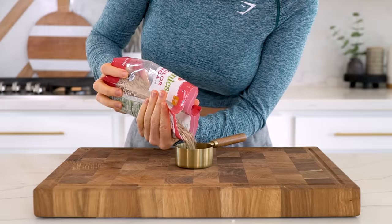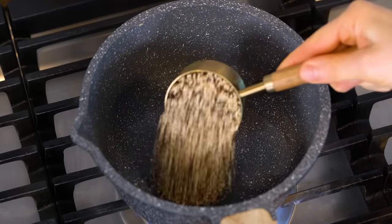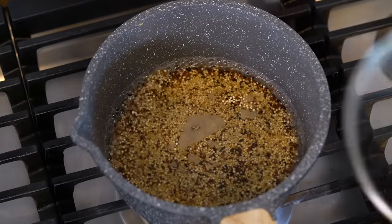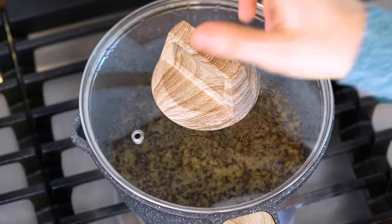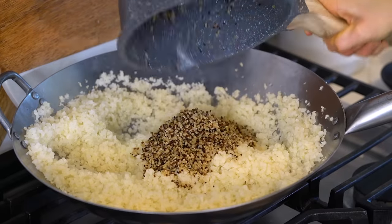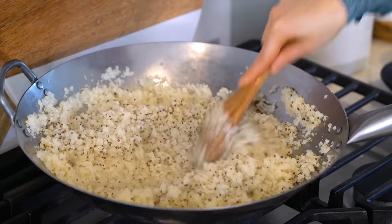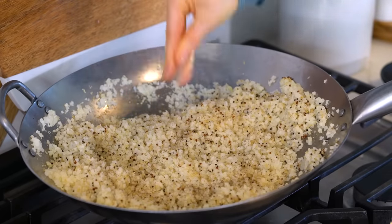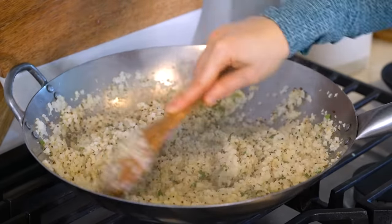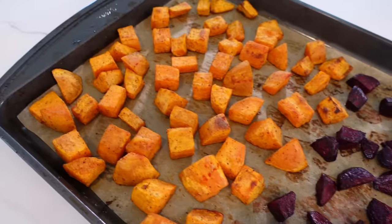I'm also adding quinoa to the cauliflower rice to make it more filling and hearty, with extra fiber and protein. In a saucepan add one-third cup of dried quinoa and two-thirds cup of water, bring to a boil, cover, reduce heat to low-medium, and cook for about 12 minutes. Once done, add the quinoa to the cauliflower rice and mix together. If you want to cut calories further, just leave the quinoa out. Season with sea salt, pepper, and chopped parsley. With these power bowls it's all about layering and seasoning each layer well, so all the flavors come together perfectly when you mix it up to eat.